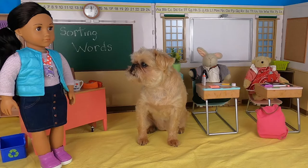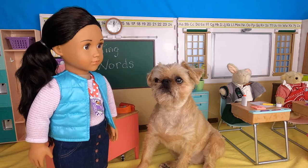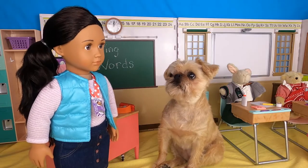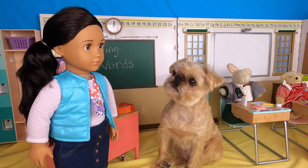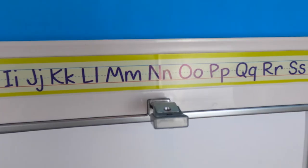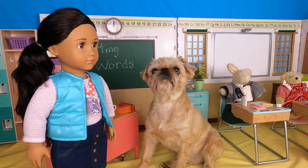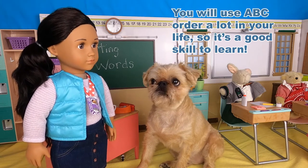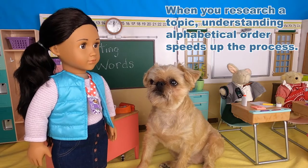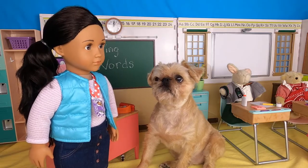Welcome to my classroom. This is my teacher, Ms. Marilee. I love my teacher. Hi, Lucy. Are you ready for language arts today? Yes! Today, we are going to sort words alphabetically. I've been practicing my spelling and my alphabet. A-B-C-D-E-F-G-H-I-J-K-L-M-N-O-P-Q-R-S-T-U-V-W-X-Y-Z. Ta-da! You have been practicing! You will use A-B-C order a lot in your life, so it's a good skill to learn. When you research a topic, understanding alphabetical order speeds up the process. So, how do I sort words alphabetically? Let's look at some examples.